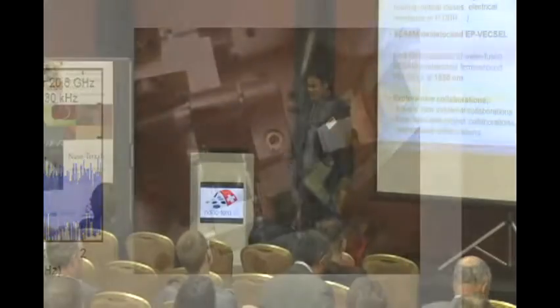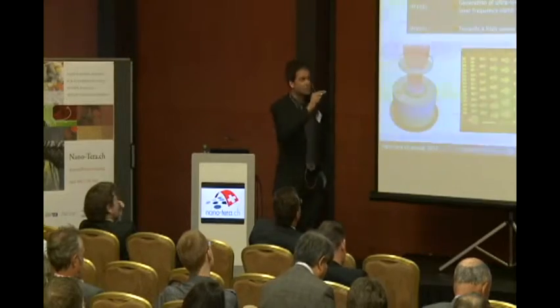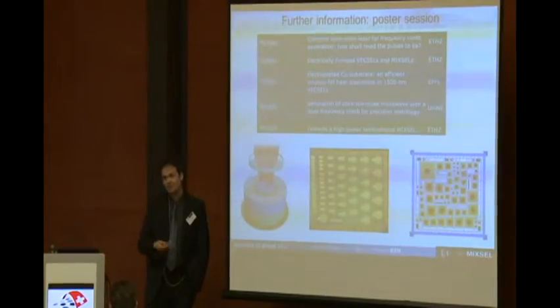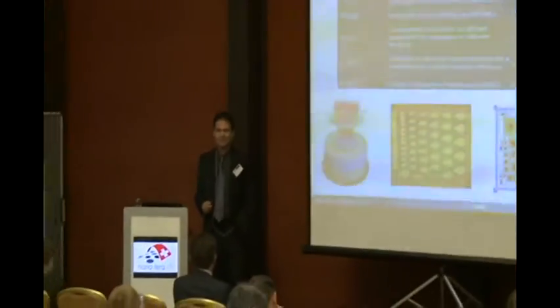Thank you very much for your attention. We also have five posters, so if you have any further questions about the technical details, please come to our posters. Thank you.